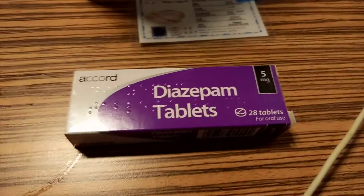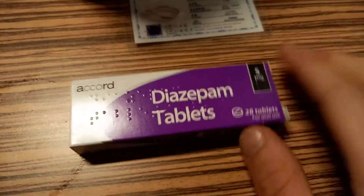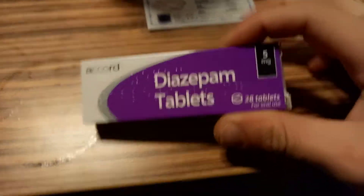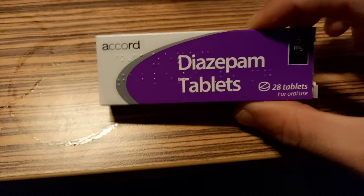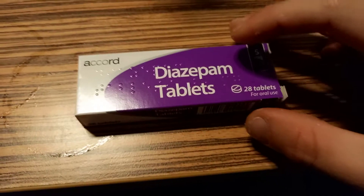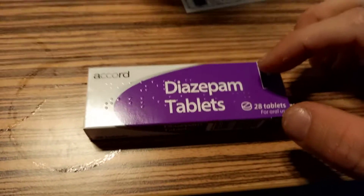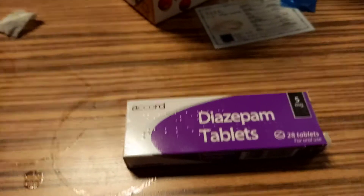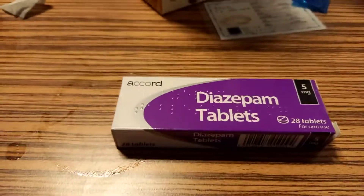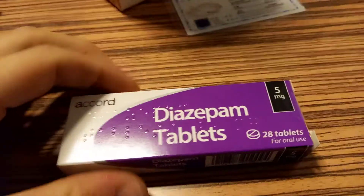This is a video on another medication — this is diazepam. The actual name of the drug, its better known name is Valium.